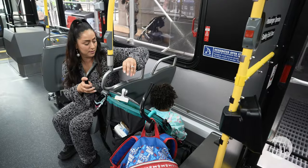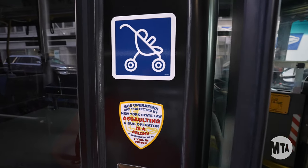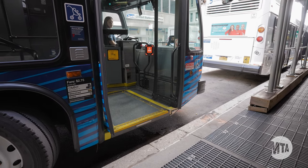On these pilot routes, buses will be equipped with a designated open stroller area. You can identify buses with this new dedicated space by looking for this decal located on the outside of the bus near the front door.